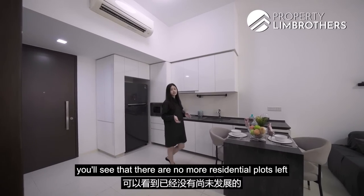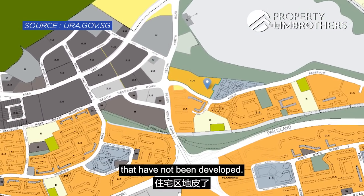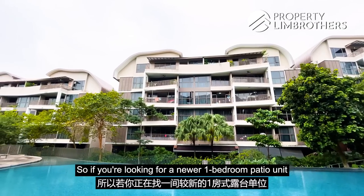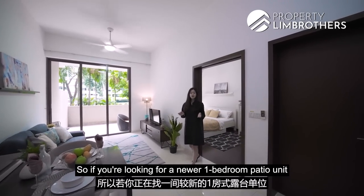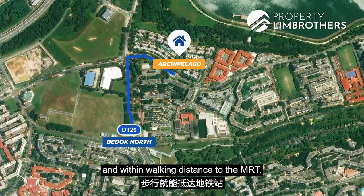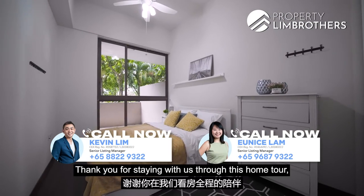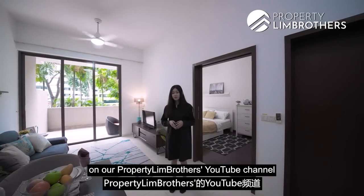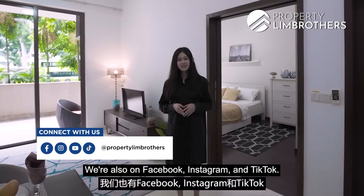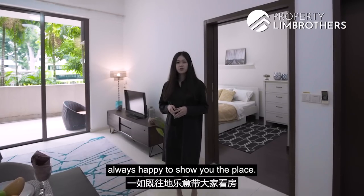Pulling up the master plan, you'll see that there are no more residential plots left that have not been developed — we are the newest private residential plot here in Bedok Reservoir. So if you're looking for a newer one-bedroom patio unit with great rental yield in District 16, within walking distance to the MRT, do contact our listing managers below. Thank you for staying with us through this home tour. Do hit the like and subscribe button on our Property Lim Brothers YouTube channel, and keep a lookout for our next home tour. We're also on Facebook, Instagram, and TikTok. I'm Cheryl from Property Lim Brothers — always happy to show you the place!